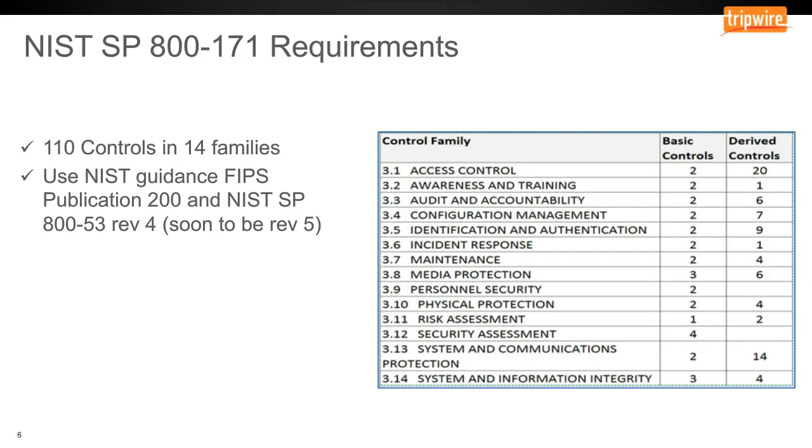So what does NIST 800-171 require an organization to do? The document is broken down into a very similar format as other NIST documents, with requirements laid out in a very succinct and logically organized manner. It's broken into different groups of controls that an entity must meet. There's a total of 110 controls in approximately 14 families.